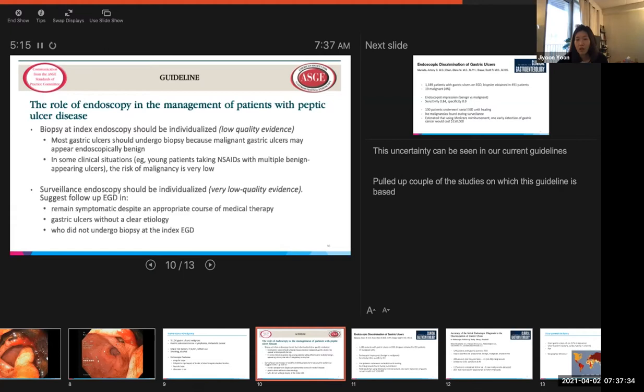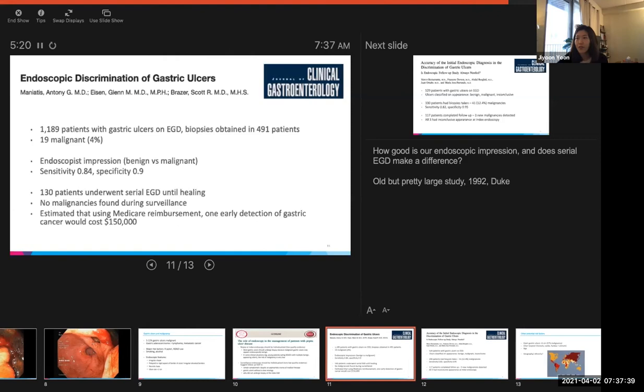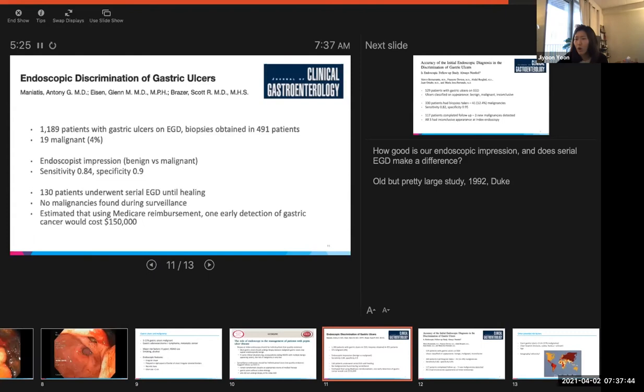ASGE also recommends that surveillance endoscopy should be individualized, based on very low quality evidence. They suggest follow-up EGD in patients who remain symptomatic despite appropriate medical therapy, in patients with gastric ulcers without a clear etiology, and patients who did not undergo biopsy at the index EGD — which is very common given that oftentimes we do this for bleeding. I pulled up a couple of studies on which this guideline is based. This paper in the Journal of Clinical Gastroenterology — a large study done in 1992 at Duke University — included 1,189 patients with gastric ulcers on EGD with biopsies obtained on almost 500 patients. They found 4% to be malignant. The sensitivity of endoscopist impression was 84% with specificity of 90%. No malignancies were found during surveillance, and they estimated that using Medicare reimbursement, one early detection of gastric cancer would cost $150,000.